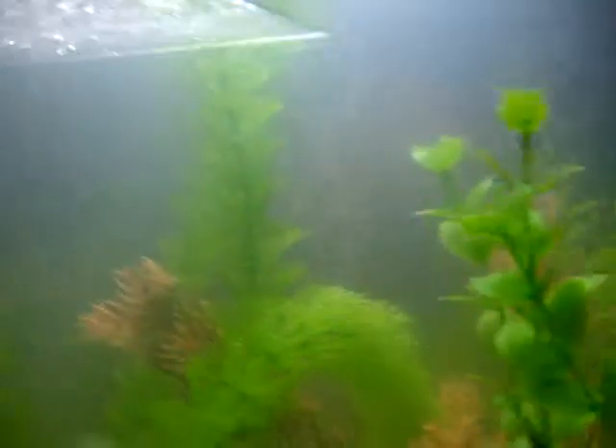Then I got some swordtails in there, and some guppies. Let's see if I can find my bowfin — it's a fish that I found out in the ditch out front.